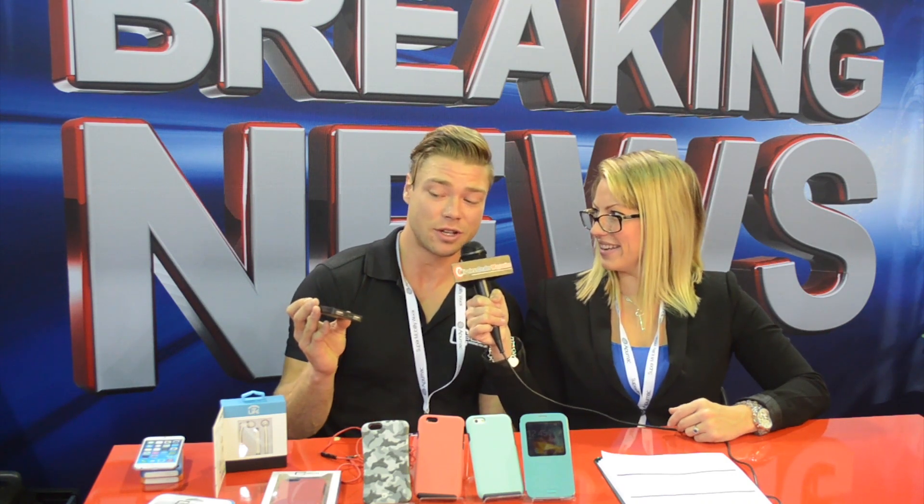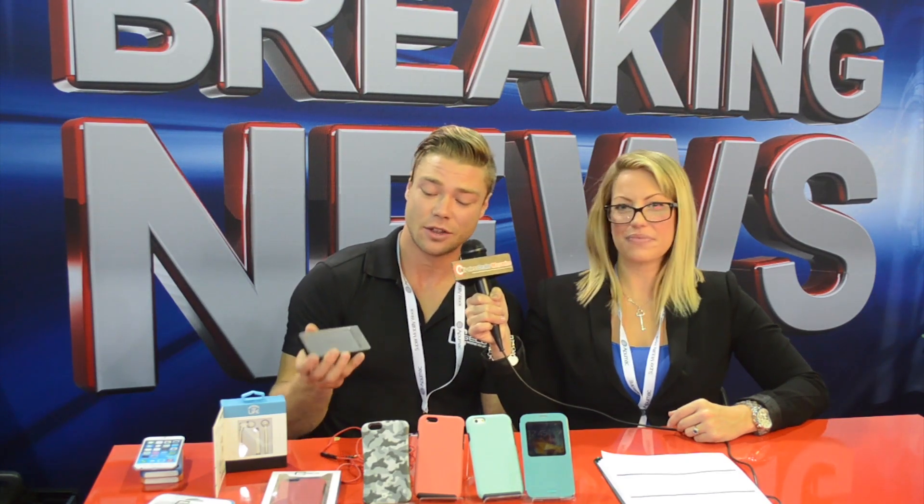There are two USB ports on it, so you can charge two devices at once. And if you got caught in the rain and want to stay inside and this is the only battery pack you have, there's a micro USB port to charge it. That is awesome.